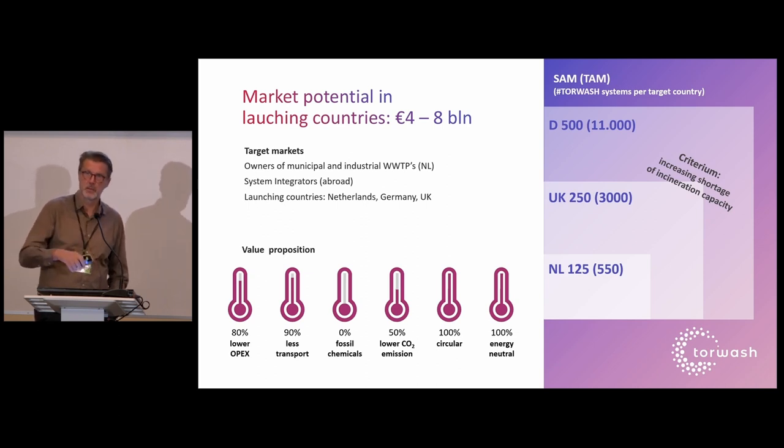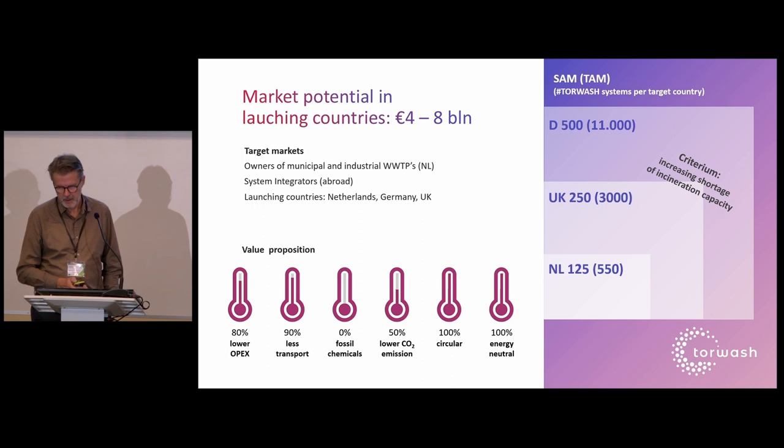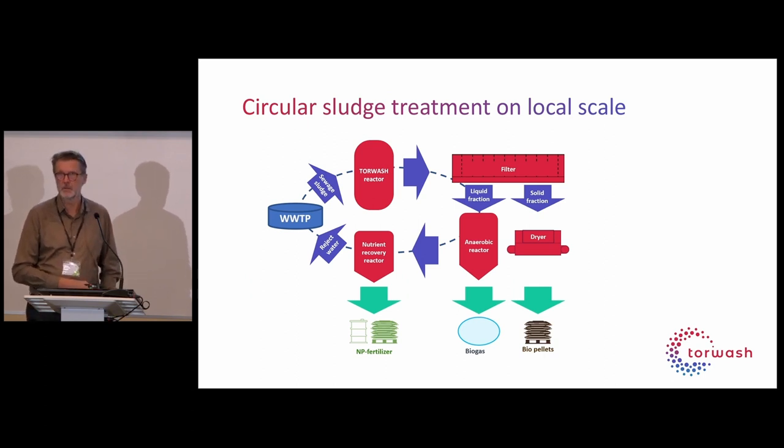If you make biogas and use it for internal heating and drying, you can claim it is 100% energy neutral — you sacrifice part of the dry matter for energy production for the system. The European market is large; our analysis focusing on the Netherlands, Germany, and the UK — where there is an increasing shortage of incineration capacity and rising prices — shows an available market of more than 800 systems, which is huge for us.